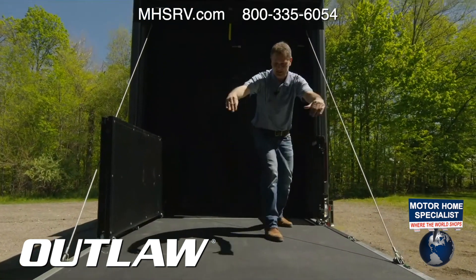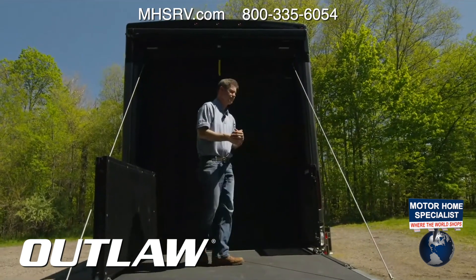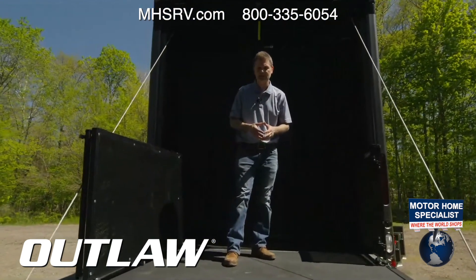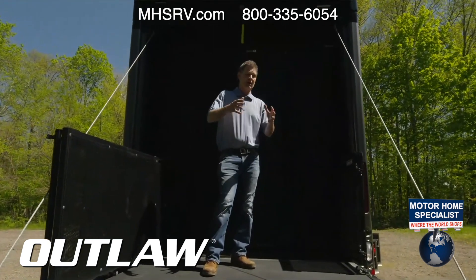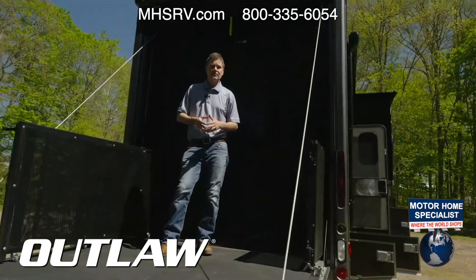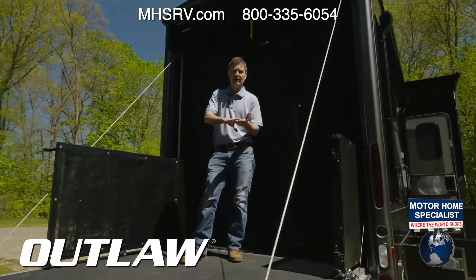You can go ahead and connect and build the patio out. We show you how to do that — we have a complete 'how to use your Outlaw Class A' video on our YouTube channel. This is very unique in the marketplace and we walk you through everything from front to back.